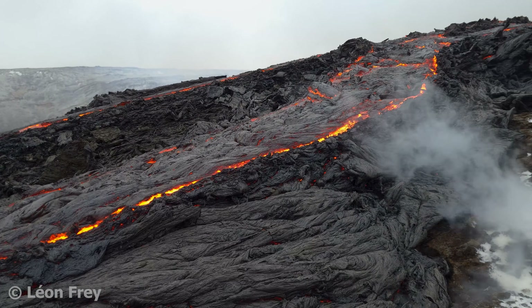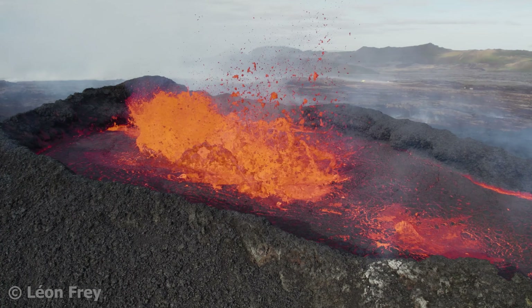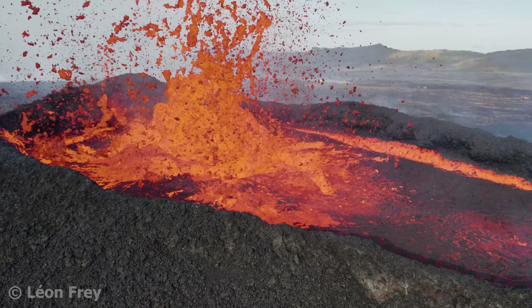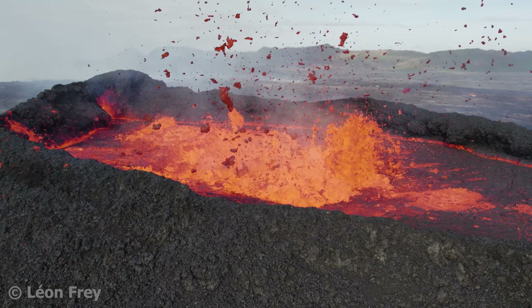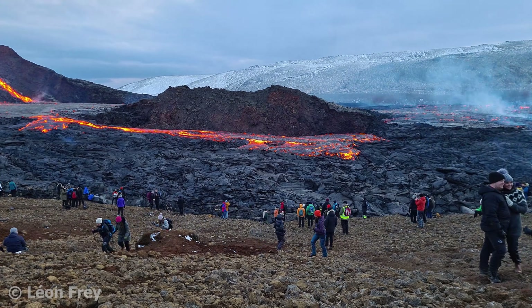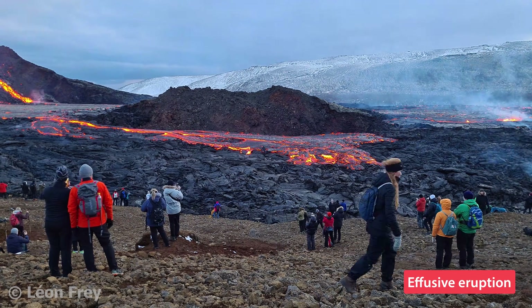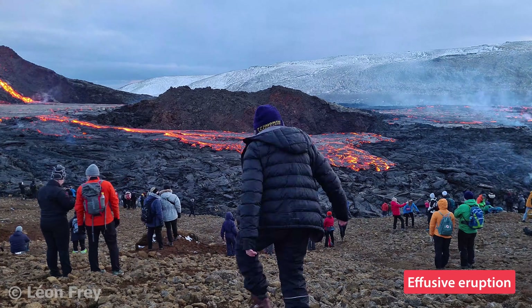Eruptions of shield volcanoes are normally very calm. At the vent, the lava can form fountains, like here in Iceland. The vent feeds lava flows that slowly move downslope and cover the surrounding area. Such calm eruptions are called effusive eruptions. These eruptions usually last between a few days and up to a few months.